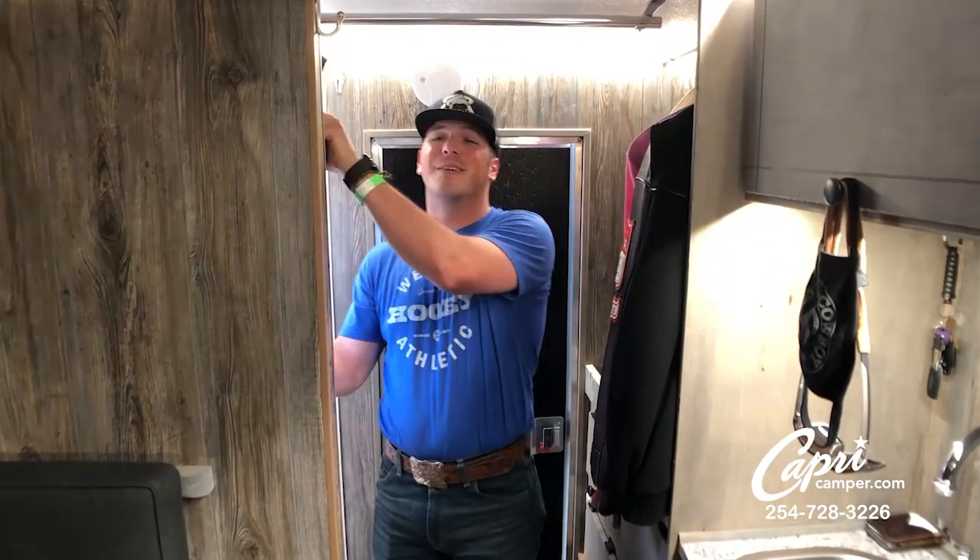Alright guys, thanks for checking out my camper. Gotta go get showered up and get ready to ride.